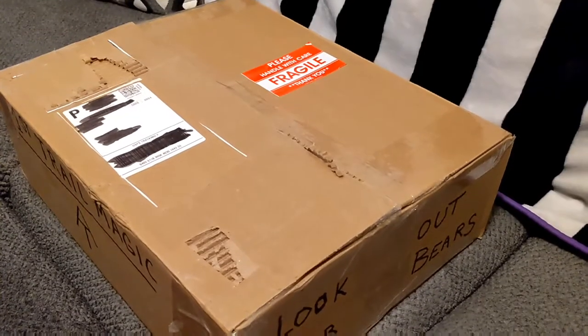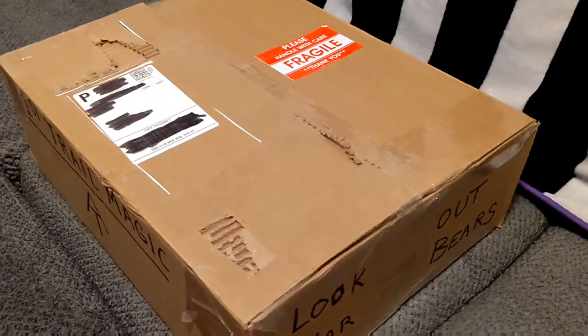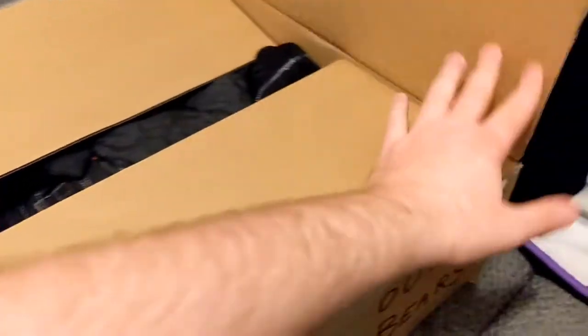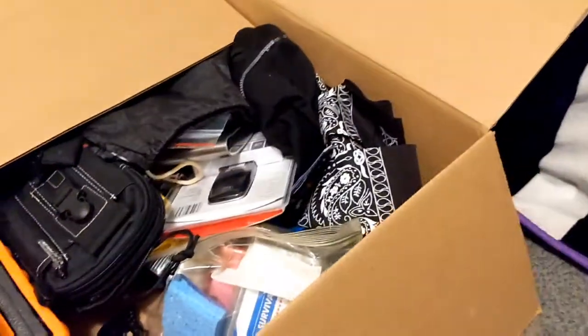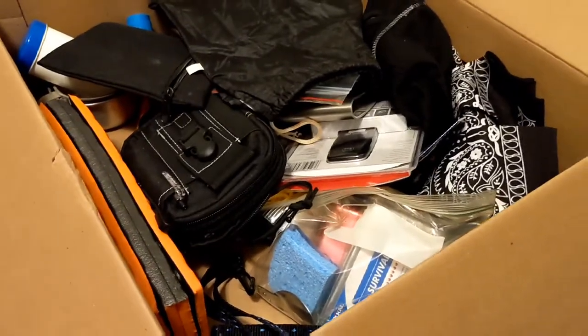I'll get into a better seated position so I can open up this box and really show off the contents. He provided me with a lot of little goodies so I can have some fun when I'm hiking.